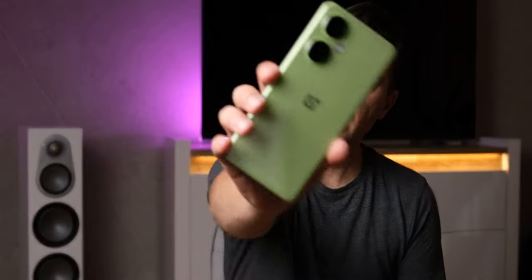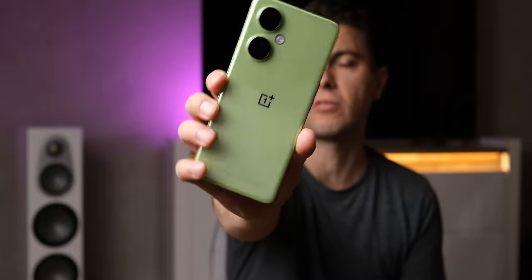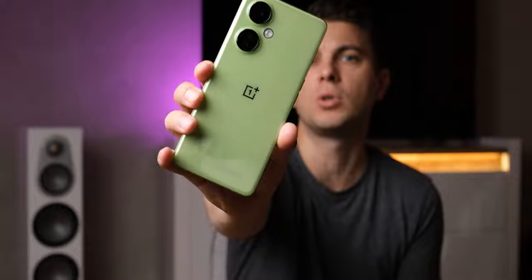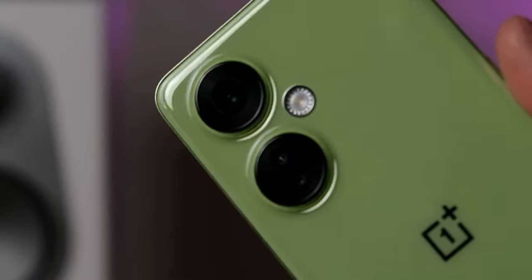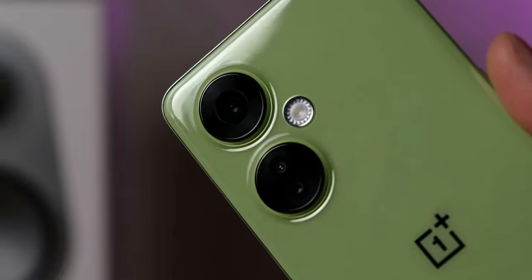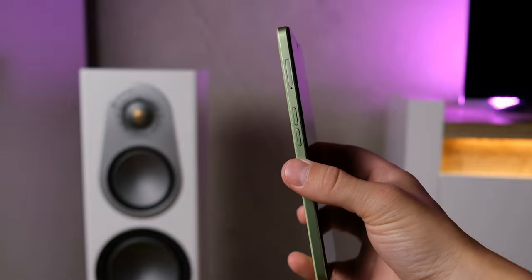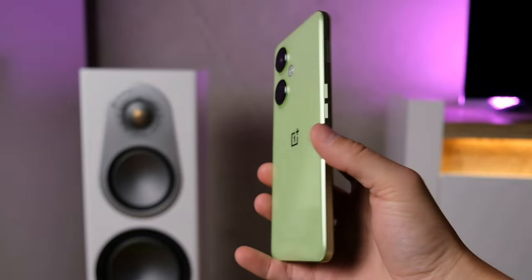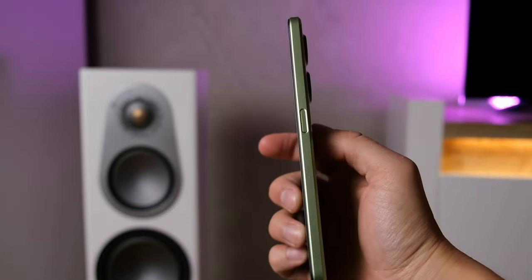W tym materiale celowo nie wspomniałem o wyglądzie, bo wygląd to kwestia mocno indywidualna i nie każdemu musi się taki smartfon podobać. Każdy może mieć po prostu inne zdanie. Ja mogę powiedzieć od siebie, że smartfon jest naprawdę dobrze wykonany i pod tym względem nie mam żadnych zarzutów. Jeśli chodzi o cenę, to na start smartfon był za wysoko wyceniony, ale teraz ta cena już troszkę spadła, więc warto przyjrzeć się mu bliżej.